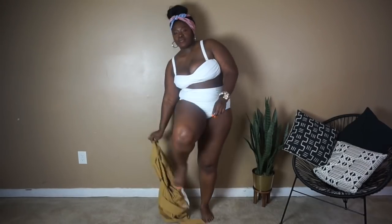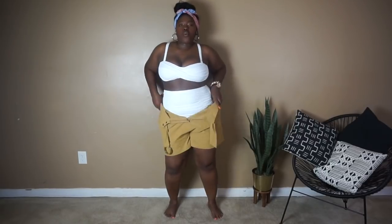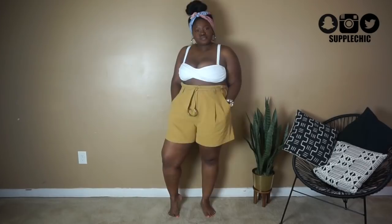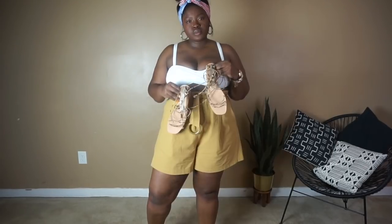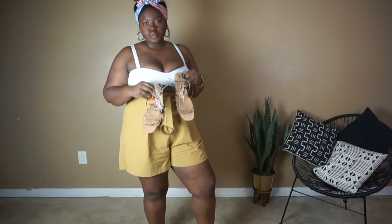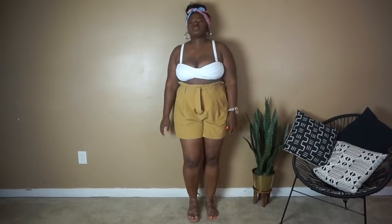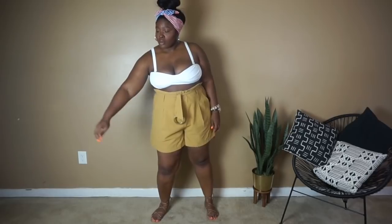If you are headed to the beach or to the pool this 4th of July weekend, this look is perfect for that. All you need is a pair of high-waisted shorts and you're pretty much good to go. To this look I added some barely there snakeskin wrap sandals. I love sandals like this especially in a neutral color because they pretty much go with everything.